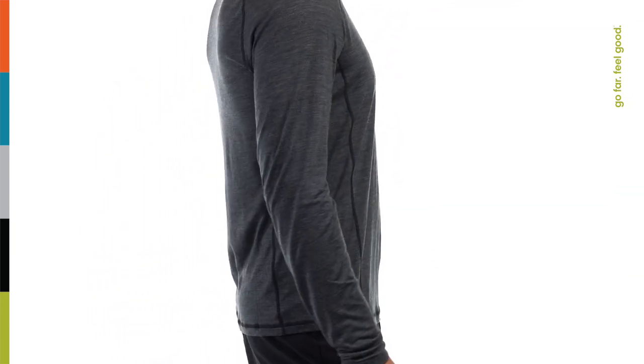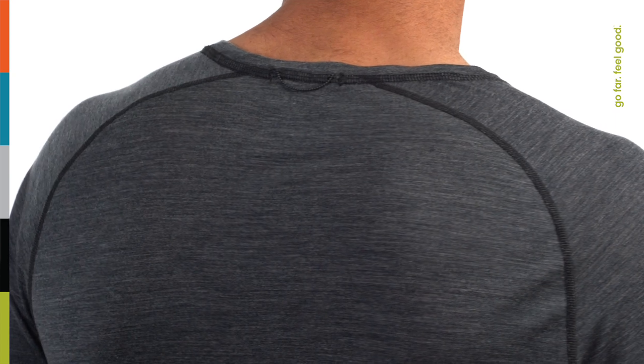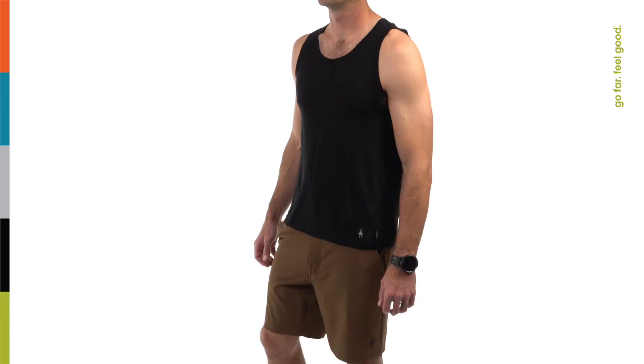Blended from Merino wool and tensile fibers, this super lightweight performance fabric is designed to help keep you feeling good as you work up a sweat. This fabric blend combines breathability and quick dry times with the natural performance properties of Merino wool, such as odor resistance, temperature regulation, and sweat management.